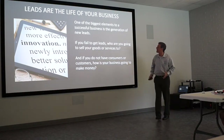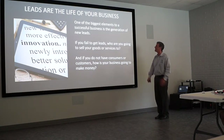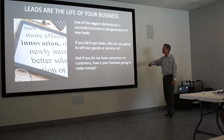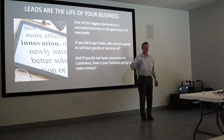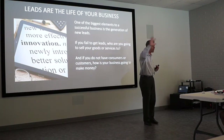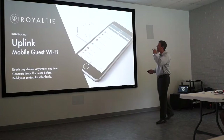Leads are the life of your business. One of the biggest elements to a successful business is the generation of new leads. If you fail to get new leads, who are you going to sell your goods and services to? If you do not have consumers or customers, how is your business going to make it? If you don't have leads, if you don't have advertisement, if people don't know what you do, your business is going down. The only way to have success is to drive people to your agent website so they can contact you.